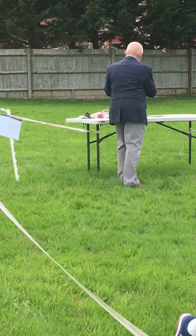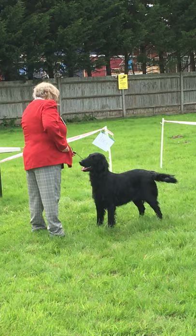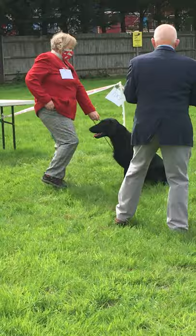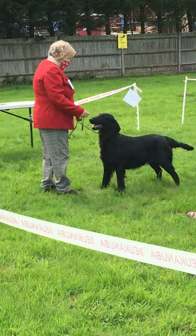The judge is about to sanitise his hands yet again between the dogs. Then we have the last dog in our class being shown. Teeth have been requested. It's very important to practise the teeth at home because that can put a dog off being shown, so it's a good thing to practise.